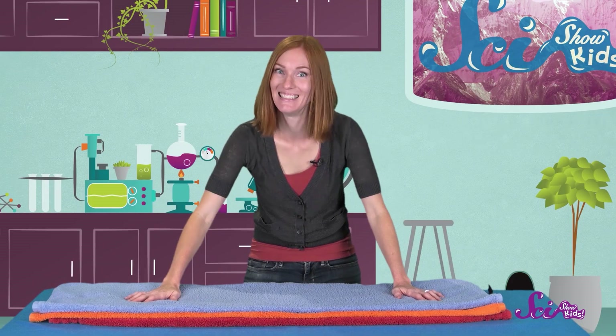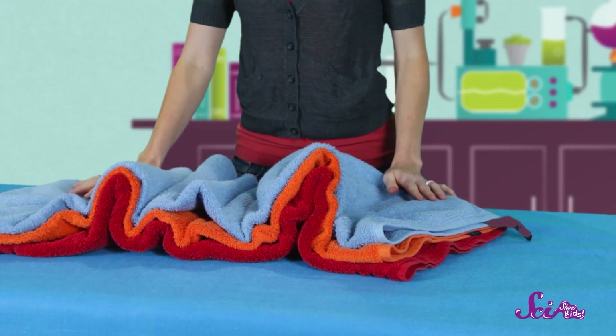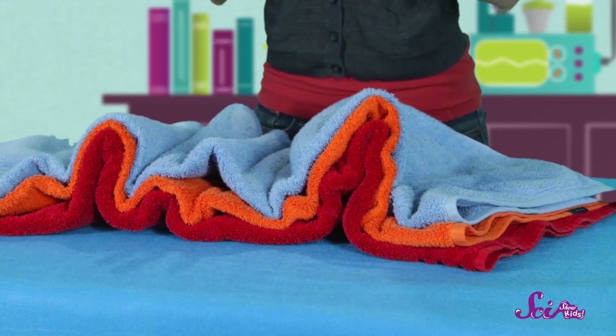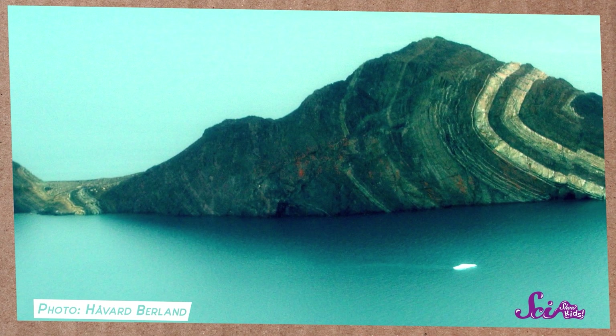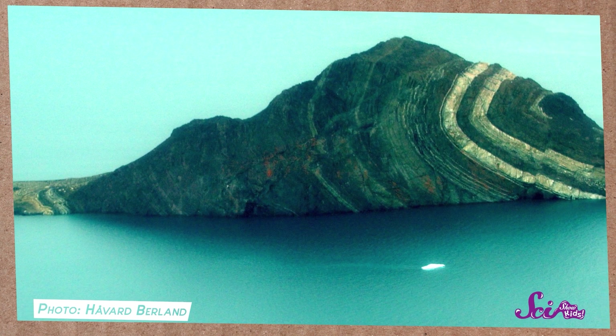Now, since we're pretending that the towels are the Earth's crust, let's pretend that there are two plates slowly running into each other. I'm going to use my two hands as plates, but if you need help, have a friend get on one side of your stack, and you go on the other. Ready, set, push! Look at that! Pushing the ends together made the towels fold into miniature mountains. Do you see how the different colored layers all bend and fold in the same places? There are real fold mountains kind of like this all over the world, with the different layers of Earth's crust curving up and down together.